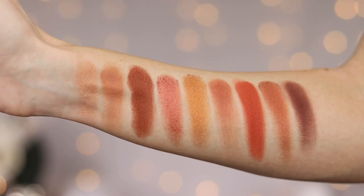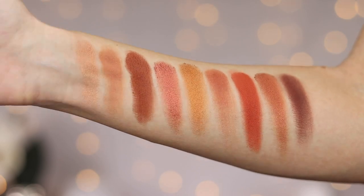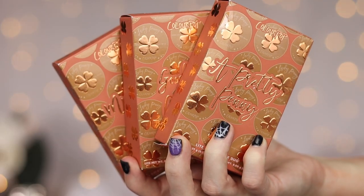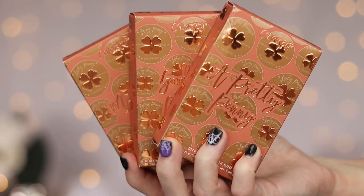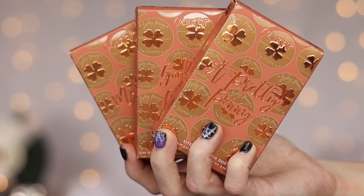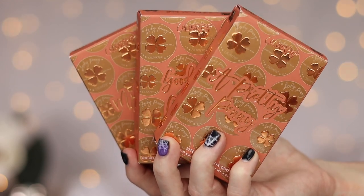A very pretty palette. I wouldn't say it's anything special, but the shades are pretty, especially if you like coppers and terracotta shades. Next up we have three of their blush and highlight stick duos, and I was so excited when I saw these because I love their blush and highlight sticks. They're so good.